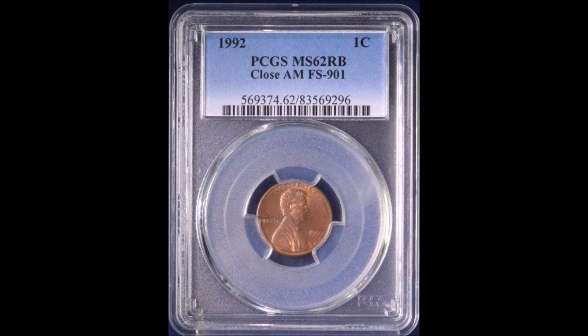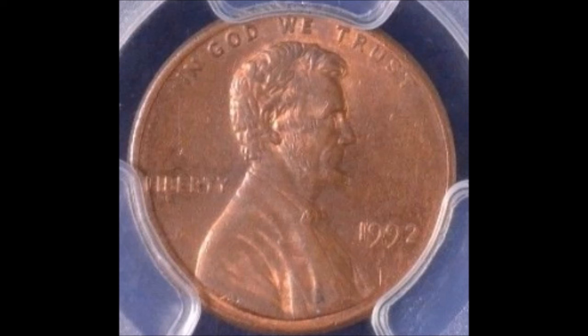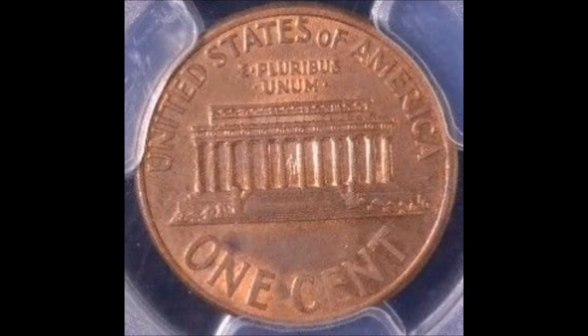Now we are taking a look at a 1992 Close AM variety. This variety features the reverse style that was intended for 1993. Now this is exceptionally rare, and if you find one of these, they fetch high dollar in any grade. This variety does feature a close A and M on the reverse.